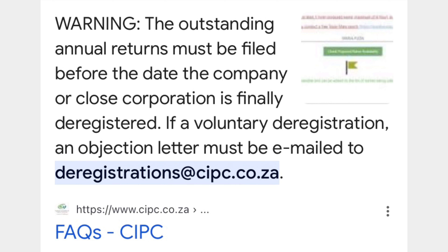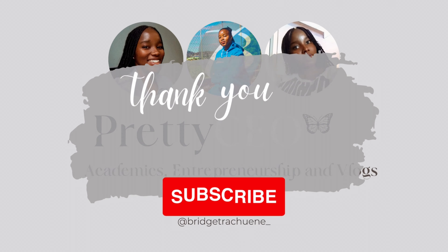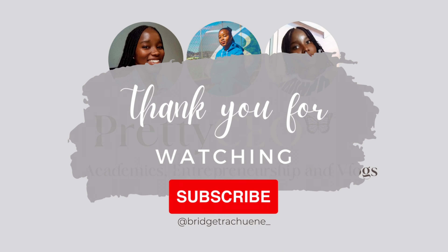Use the email address provided and the process takes up to three months. Good luck, I'll see you later.